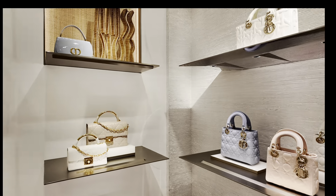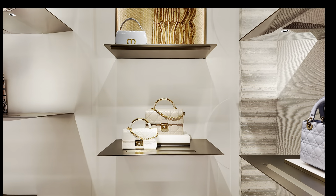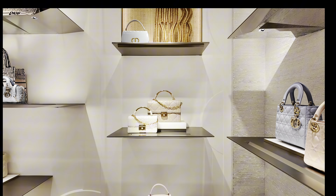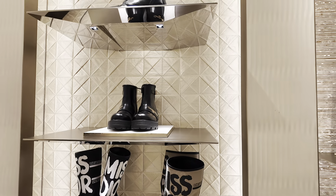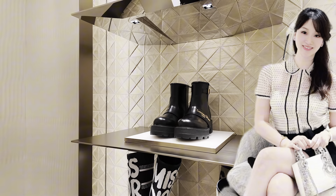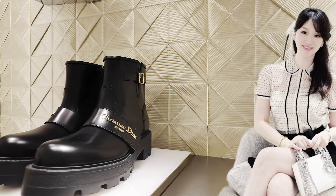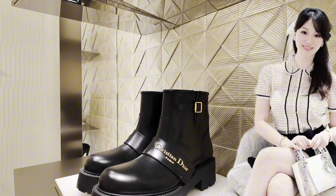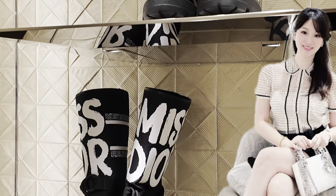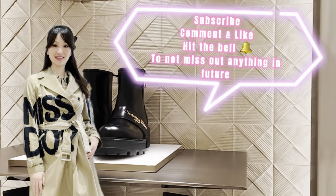I've now reached the end of the first part of this episode about the new Miss Dior fall collection and the newly launched bags. In the next chapter I'm going to talk about the ready-to-wear from the fall 2024 Miss Dior collection, and there will also be some shoes. I hope you enjoyed this first chapter. Please stay tuned and don't miss out on the next chapters. Don't forget to subscribe, comment, and like. See you very soon!